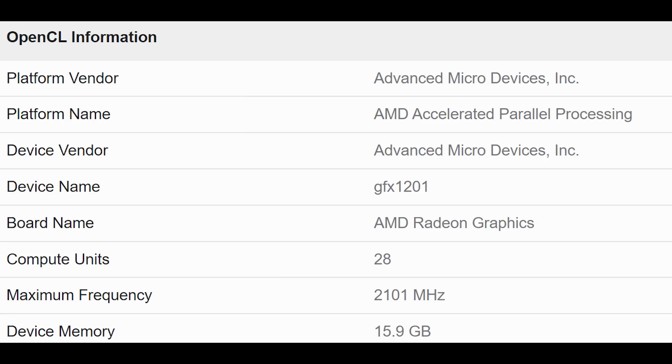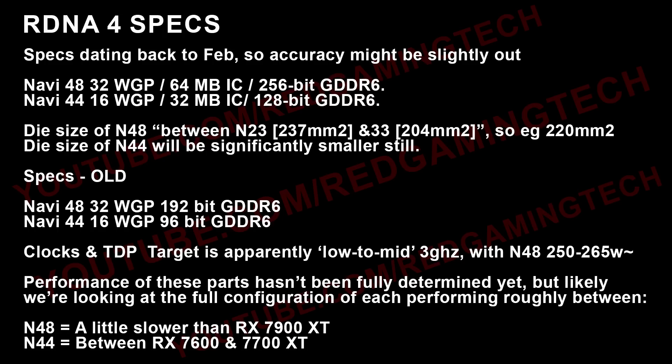It does state that there are only 28 compute units. However, this is basically Geekbench getting a bit confused — this is actually in reference to the number of workgroup processors. One workgroup processor equals two compute units, so we are actually looking at 56 compute units here. The highest end configuration of N48 is rumored to sport 64 compute units, so this is not the full configuration. That could simply be because this is an engineering sample, or they are testing a lower-end variant.